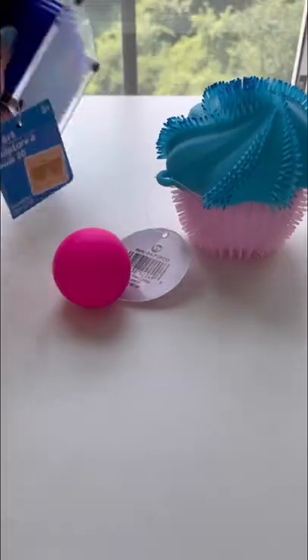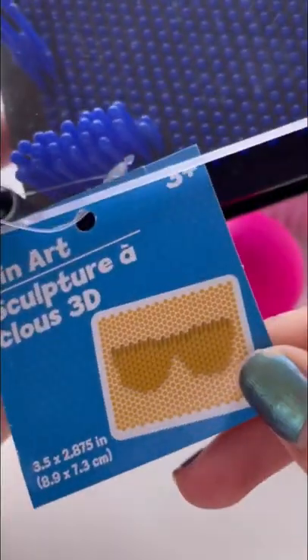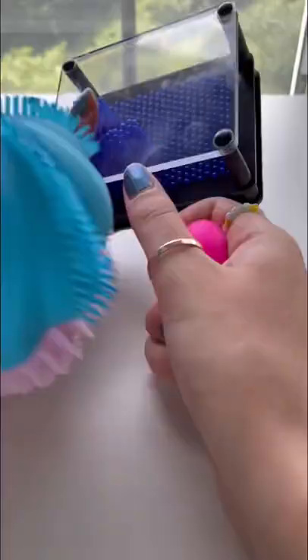And we have this hand massager fidget. Feels really good and I love this royal blue color. You can make a sunglasses picture with it. I'm gonna give this one a 9 out of 10. I don't know which fidget is your favorite.